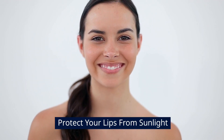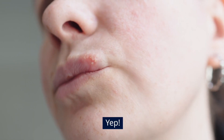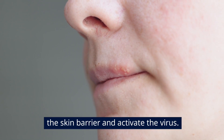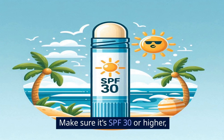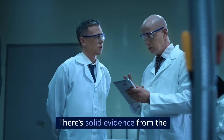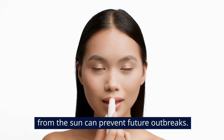Protect your lips from sunlight. Did you know that sunlight can actually trigger cold sores? The UV rays from the sun can weaken the skin barrier and activate the virus. So another easy but super effective tip is to use a lip balm with sunscreen. Make sure it's SPF 30 or higher and apply it regularly, especially when you're outdoors. There's solid evidence from the American Academy of Dermatology that protecting your lips from the sun can prevent future outbreaks.